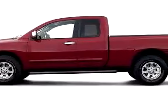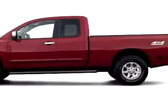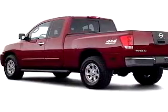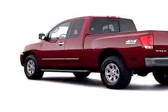Beaverton Kia New With Used knows you want more than just a car. You have a purpose for your vehicle. Check out this brown 06 Nissan Titan, equipped with an 8-cylinder engine.